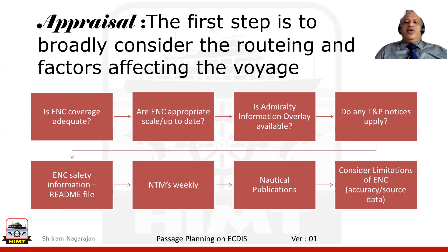Have we gone through all the notices to mariners that come in weekly? Did we look into the various nautical publications — list of lights, list of FOX signals, ALRS, the mariner's handbook, ocean routing, and so on and so forth?